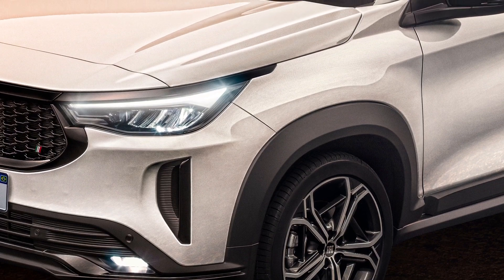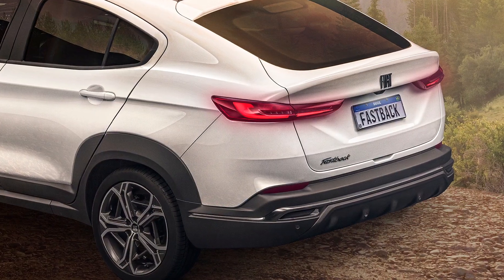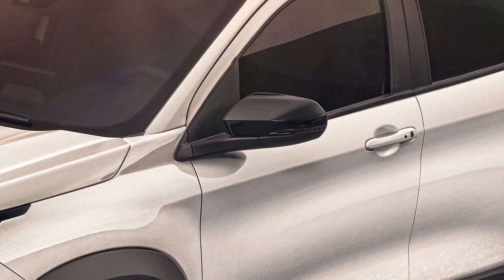In terms of design, we can clearly see some similarities with the new Fiat Pulse, but this is normal as both models are based on the MLA architecture created for South America.